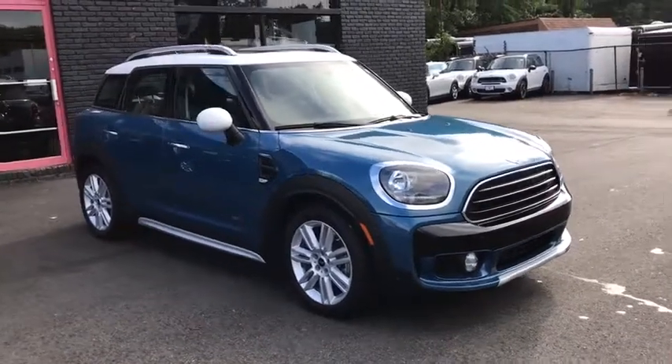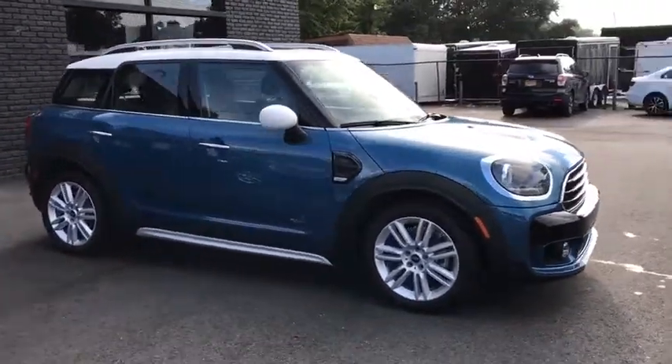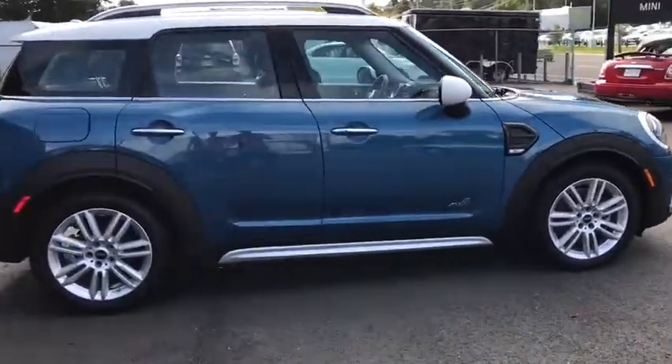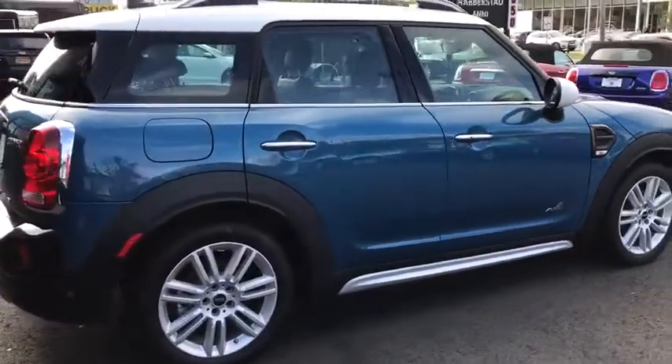The 2018 Mini Countryman. The Countryman is a bright idea — four doors, more interior space, and positioning that evokes the rally heritage of the original Mini.